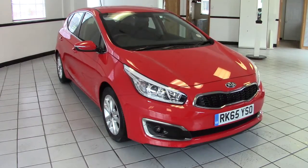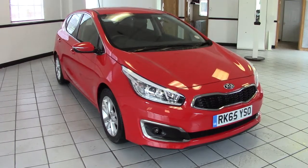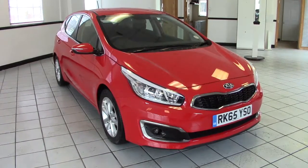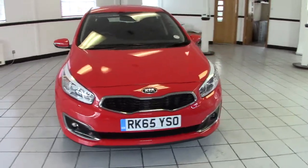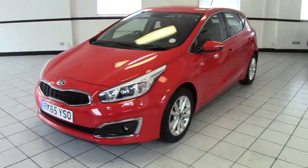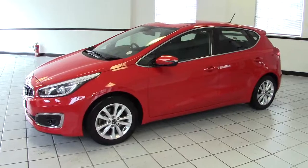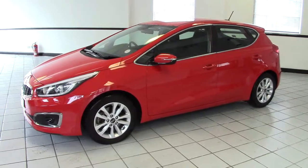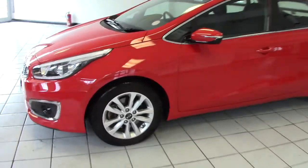Hello, this is Milton Keynes Kia's 2015 Kia Ceed 1.6 CRDi 2 model. It's finished in this striking track red with black and grey cloth upholstery. It's done just 11,000 miles from new. Really, really fantastic looking vehicle. Let's have a look around the car. It's a very high spec car and it's also in lovely condition as we'll see.